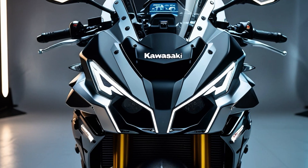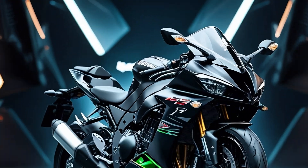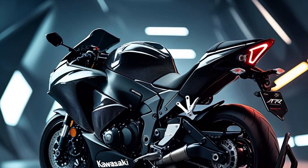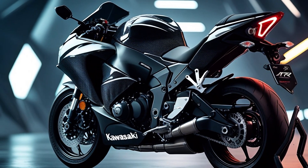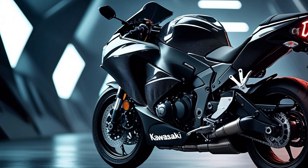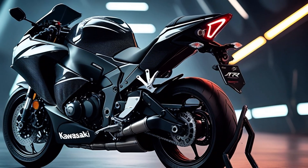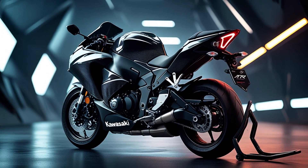The result: a staggering 310 horsepower, and 326 with ram air — making the H2R the most powerful production motorcycle in the world. That's Formula One-level power-to-weight ratios in a package weighing just 216 kilograms. Twist the throttle and you're catapulted from 0 to 100 in under 2.5 seconds. Keep going and the H2R will hit 400 kilometers per hour — that's 249 miles per hour — if you have enough runway and even more guts.